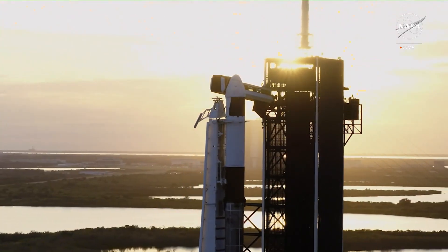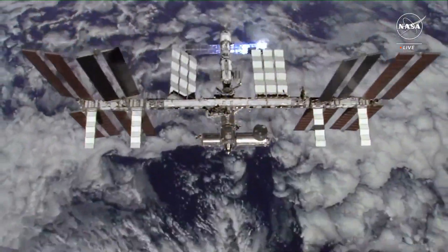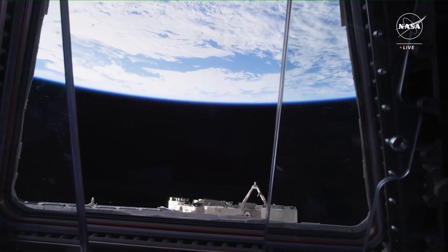Dragon is in countdown, Falcon 9 is in startup, Dragon, SpaceX, go for launch.